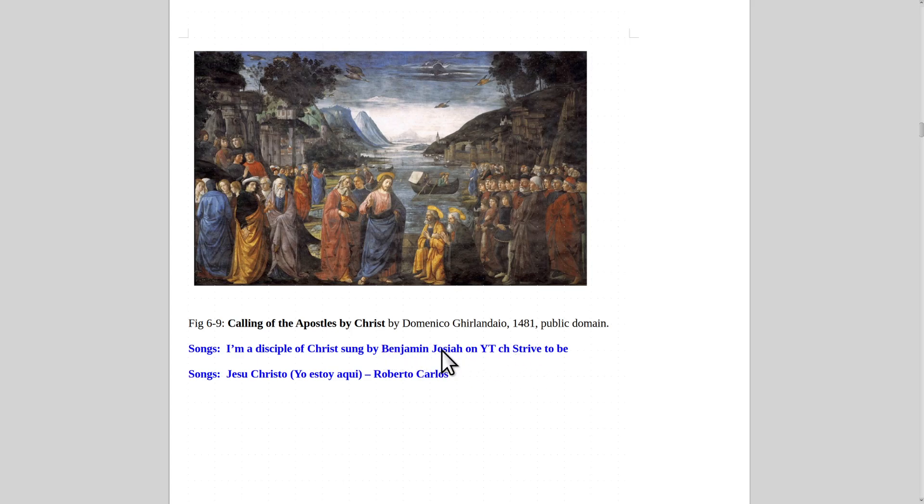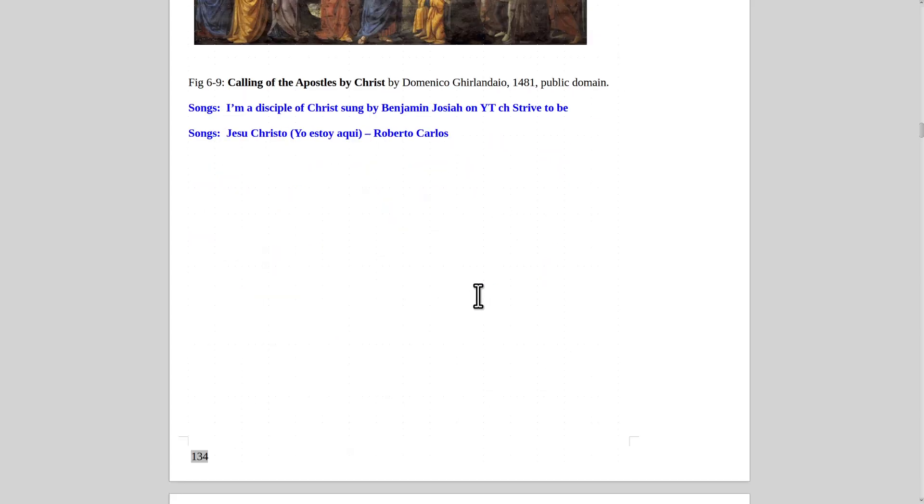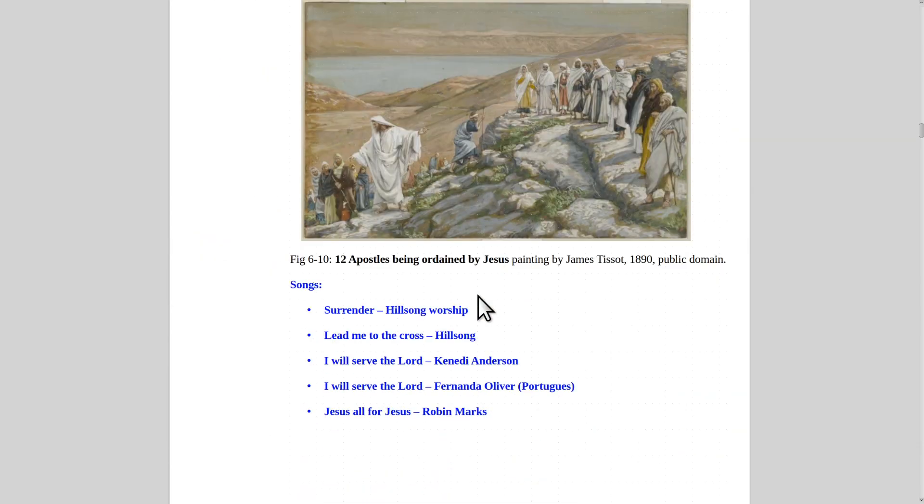Here's another painting of Christ calling his apostles, by Domenico Ghirlandaio in 1481 — he was also one of the teachers of Michelangelo. Some good songs that relate to this painting include 'I'm a Disciple of Christ' by Benjamin Josiah at YouTube channel Strive to Be. They also have 'I Will Serve the Lord' by Kennedy Anderson, and 'Jesus Cristo, Yo Estoy Aquí' by Roberto Carlos — a really good one in Spanish. 'Jesus es Mi Pastor' is also good in Spanish.